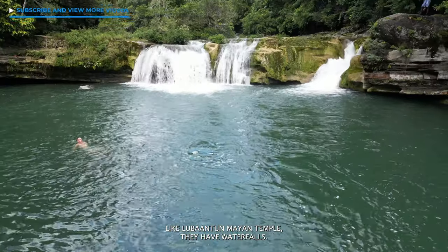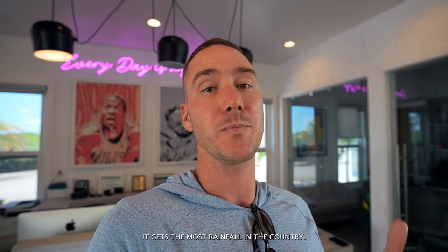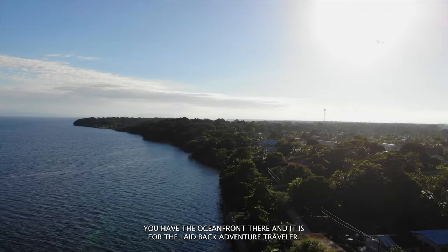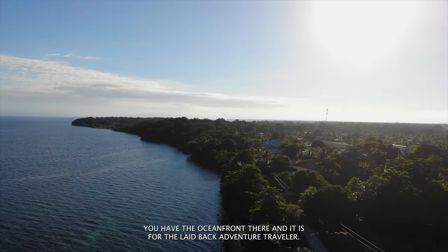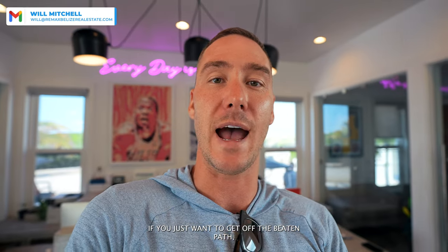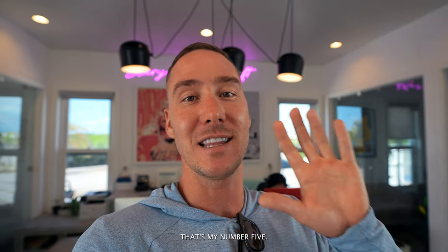They have waterfalls. It is one of the most lush areas of Belize — it gets the most rainfall in the country. You have rivers that go through the area, you have the ocean front there, and it is for the laid-back adventure traveler. If you just want to get off the beaten path, if you don't want to see anyone really, you should check out PG. That's my number five.